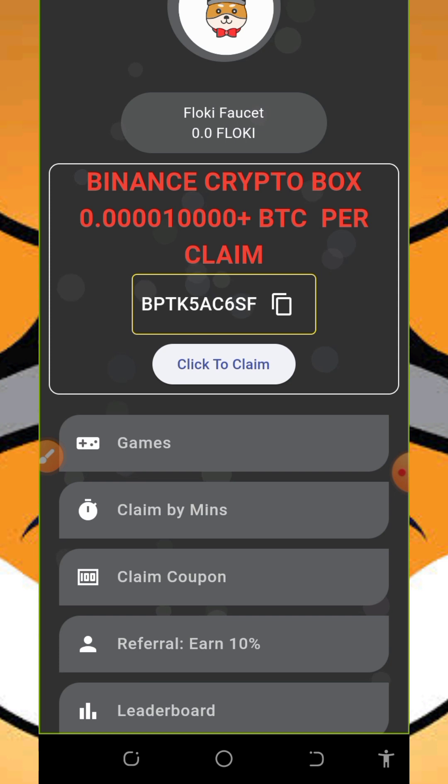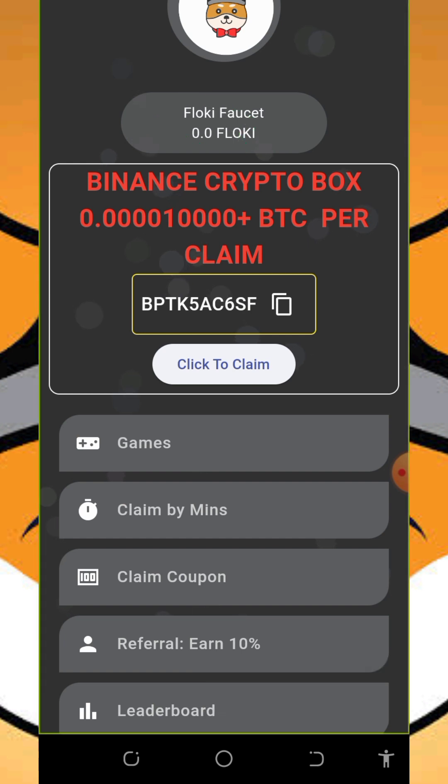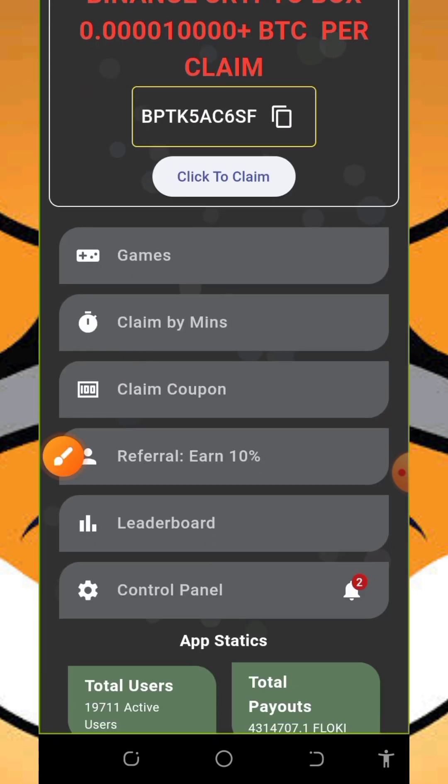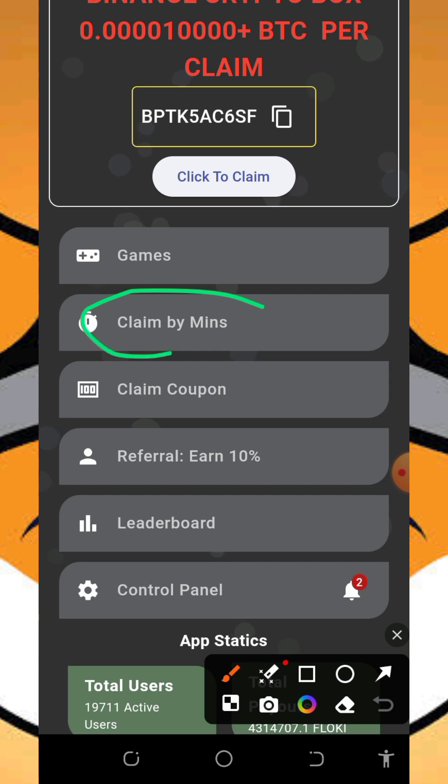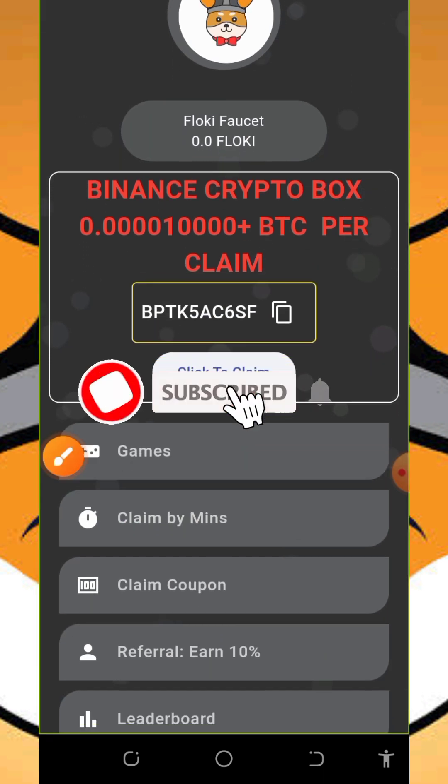Once it takes you to your dashboard, you'll see that you haven't earned anything yet from this application. To start earning, the first thing to do is to claim by minutes. Every single minute you are going to claim Floppy tokens to your balance. All you need to do is tap on it and you are going to watch an advertisement. There is always an advertisement video on this application, and this is the only way they earn from the app.